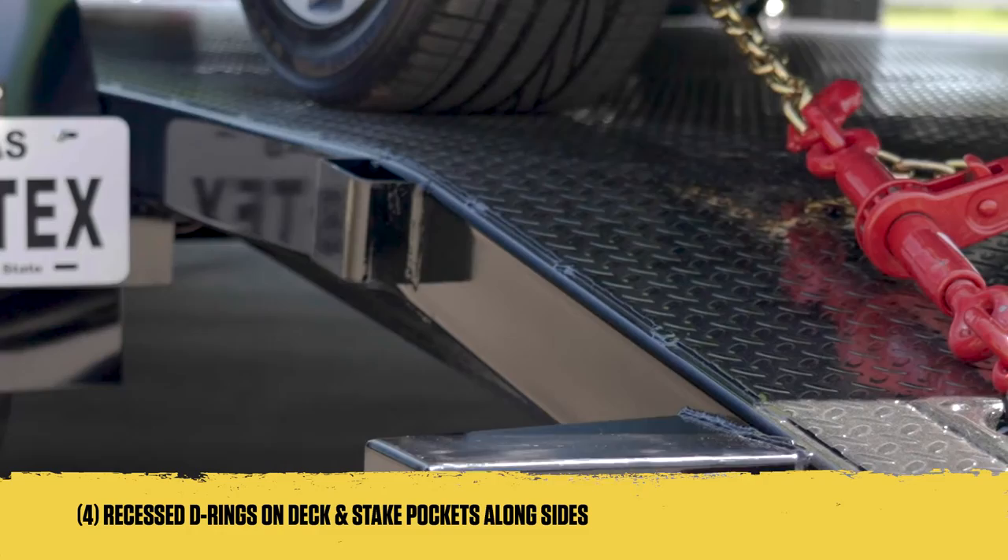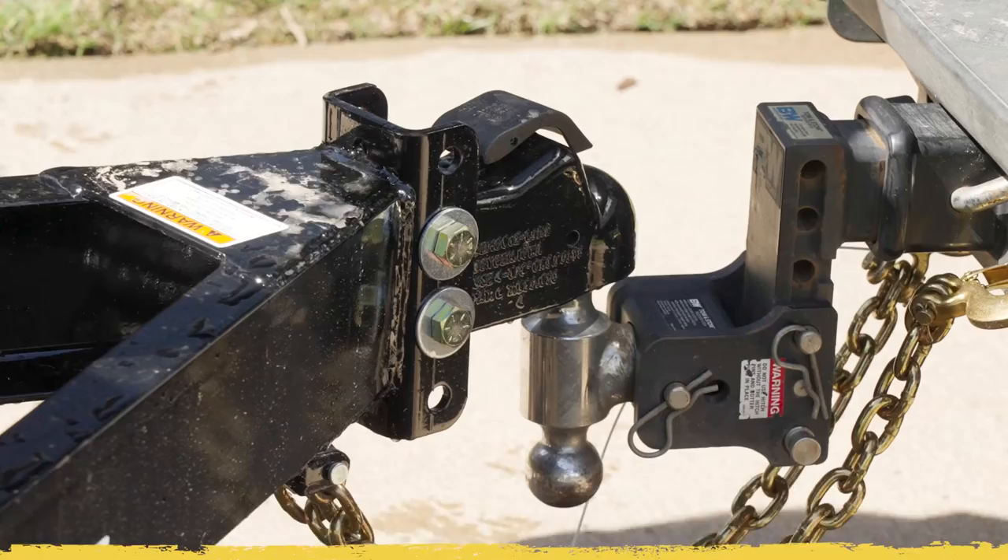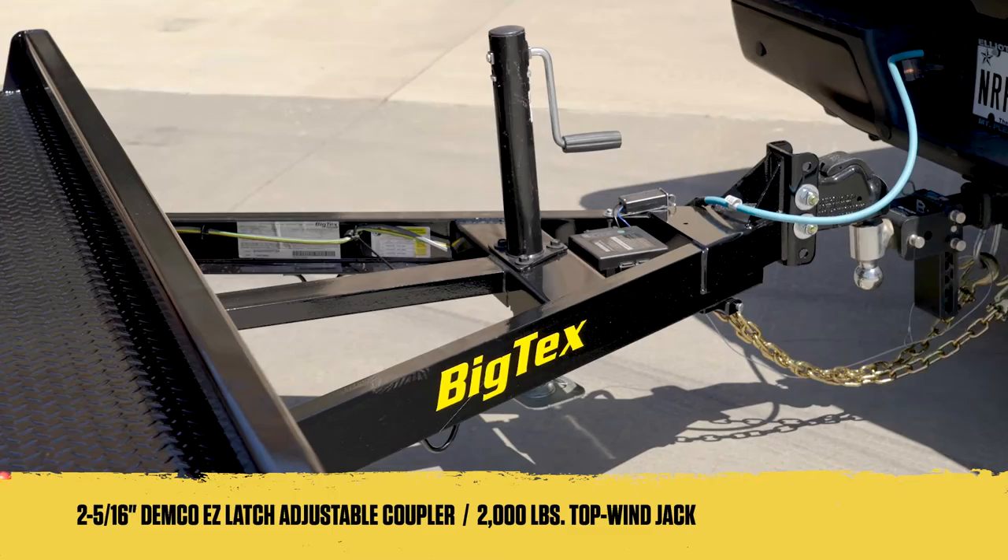In addition, the 70DM features removable rolled steel fenders, affording you versatile loading options. Hitching to the tow vehicle is simplified thanks to the adjustable Demco Easy Latch Coupler, accompanied by a 2,000-pound top-wind jack that's set back in the tongue to help safeguard your tailgate.